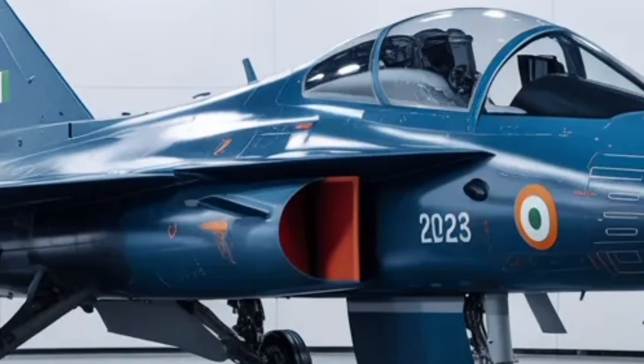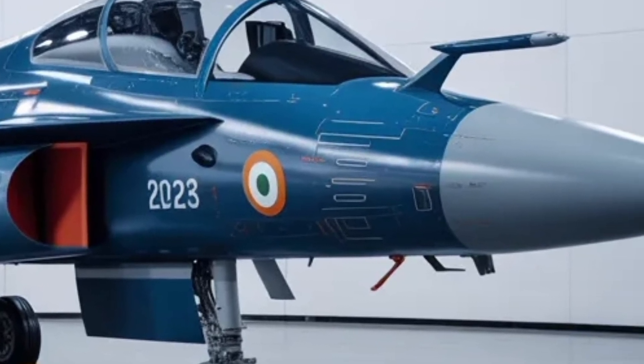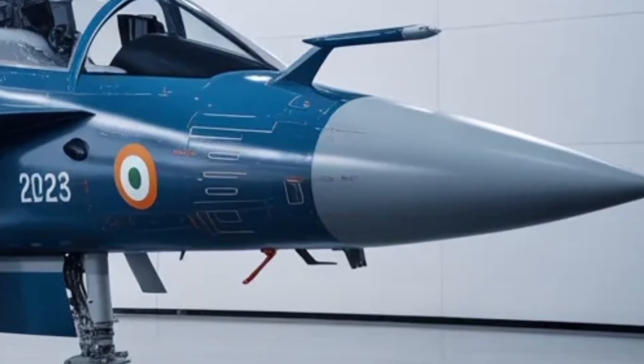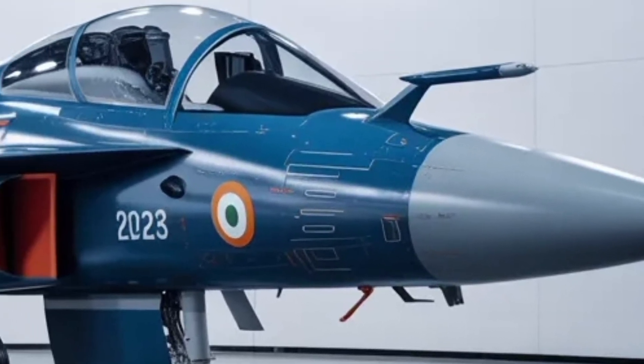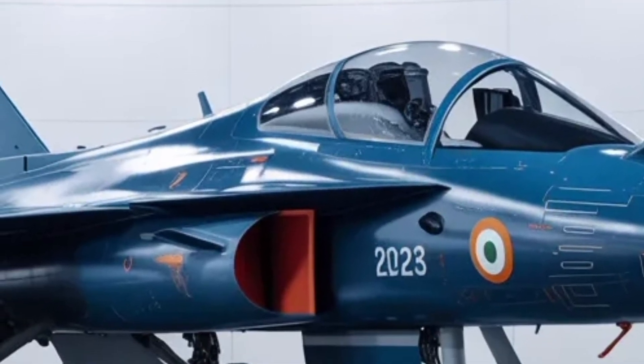The design also integrates stealth-conscious features, such as radar-absorbent materials and carefully shaped air intakes, to reduce its radar signature. While it doesn't qualify as a full-stealth fighter, these subtle changes make it harder for enemy radar systems to lock on during combat engagements.